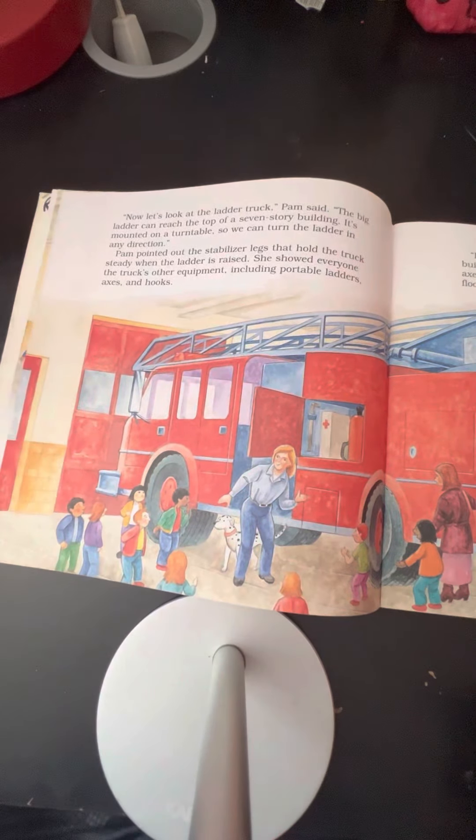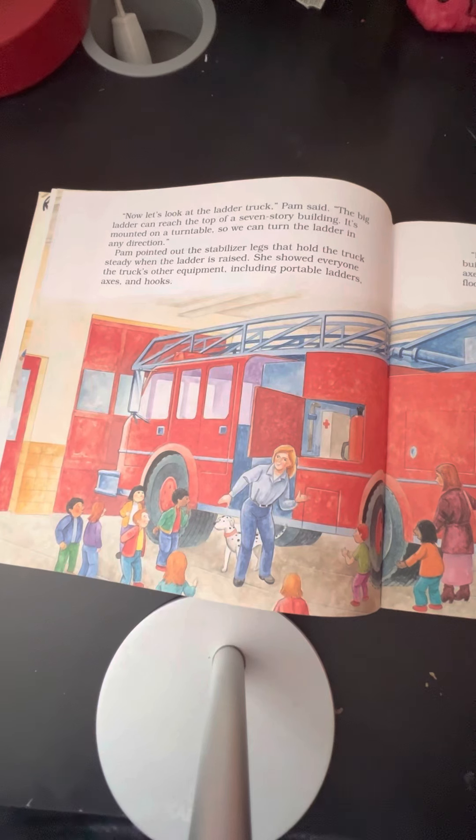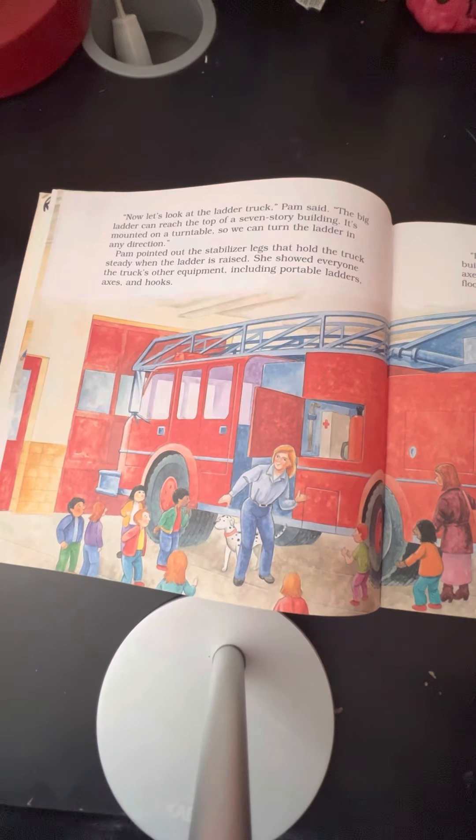"Now, let's look at the ladder truck," Pam said. "The big ladder can reach the top of a seven-story building. It's mounted on a turntable so we can turn the ladder in any direction." Pam pointed out the stabilizer legs that hold the truck steady when the ladder is raised. She showed everyone the truck's other equipment, including portable ladders, axes, and hooks.